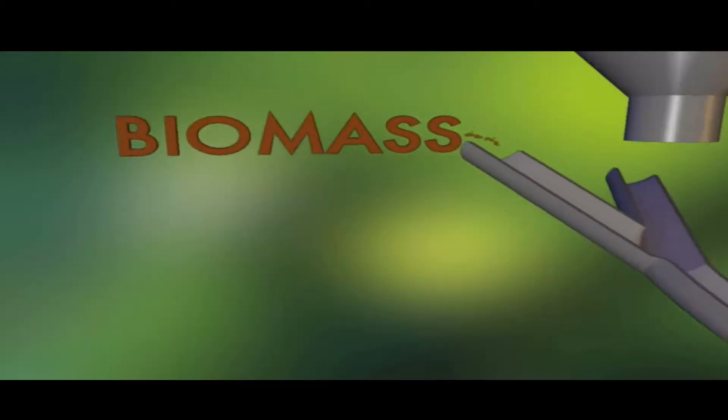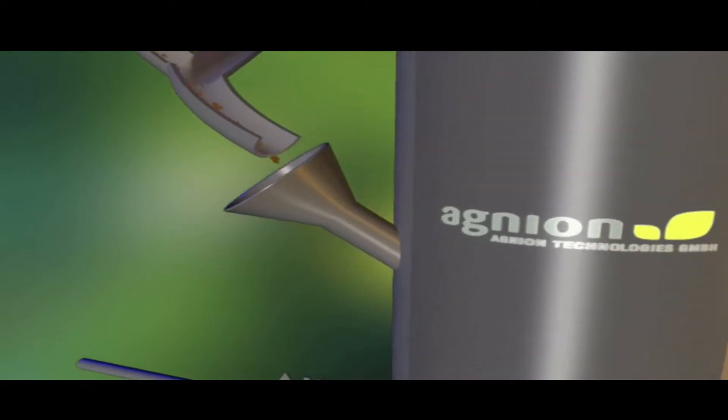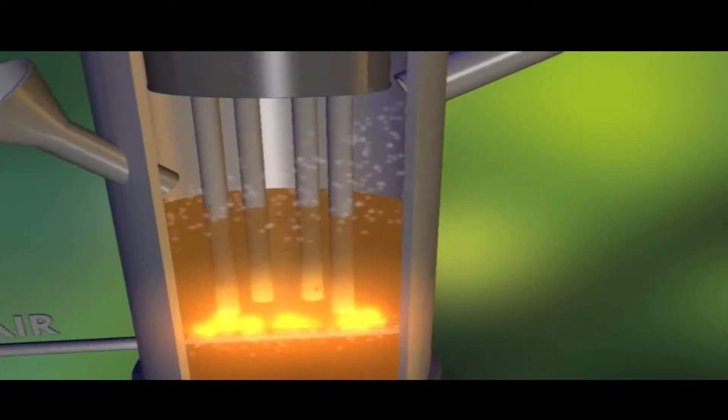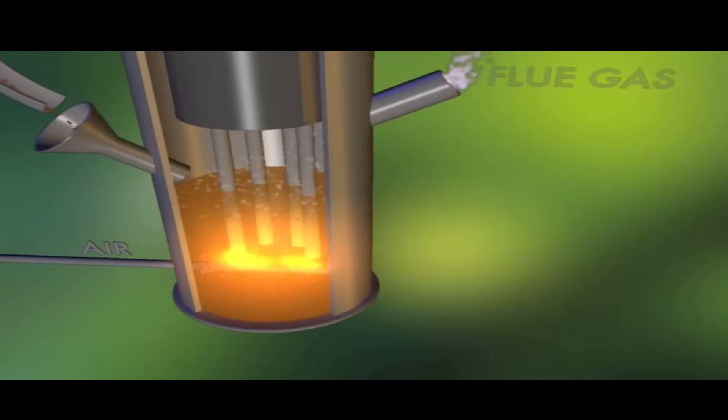The Acnion heat pipe reformer consists of two reactors. The first reactor, the so-called combustion chamber, uses woody biomass and wood residues as fuel. Burning this fuel in a fluidized bed makes it possible to transport the generated heat very efficiently to the core components of the system — the heat pipes.